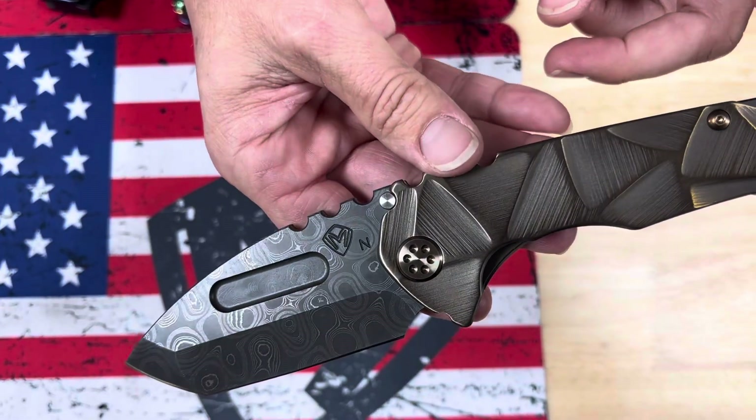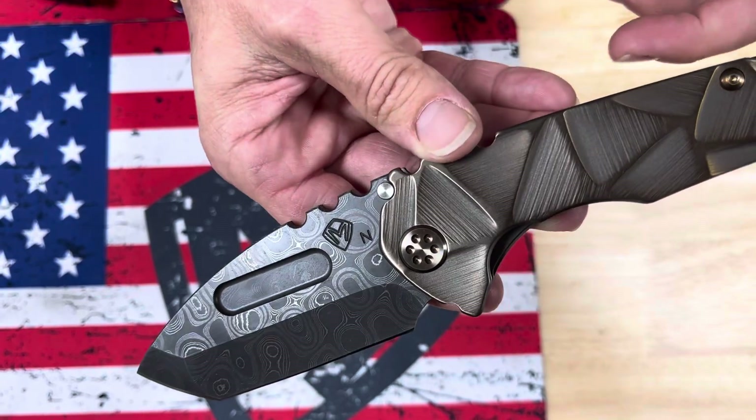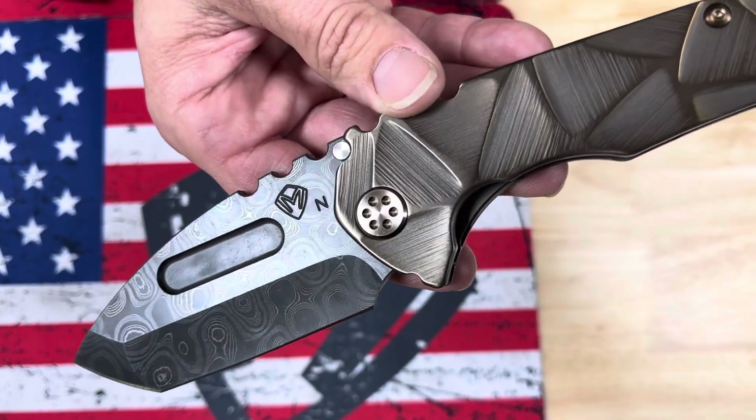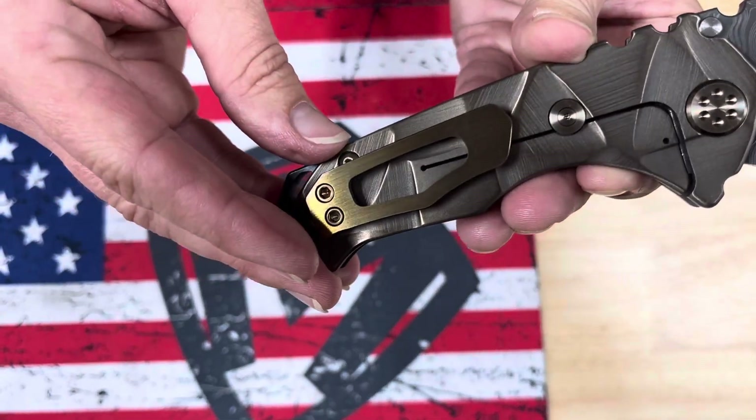One more Damascus knife on the table. You'll see the ENE stamp on the blade for Chad Nichols — a Damascus Tonto with suppressed handles. Bronze stained glass handles with bronze hardware and a brushed and bronze clip.